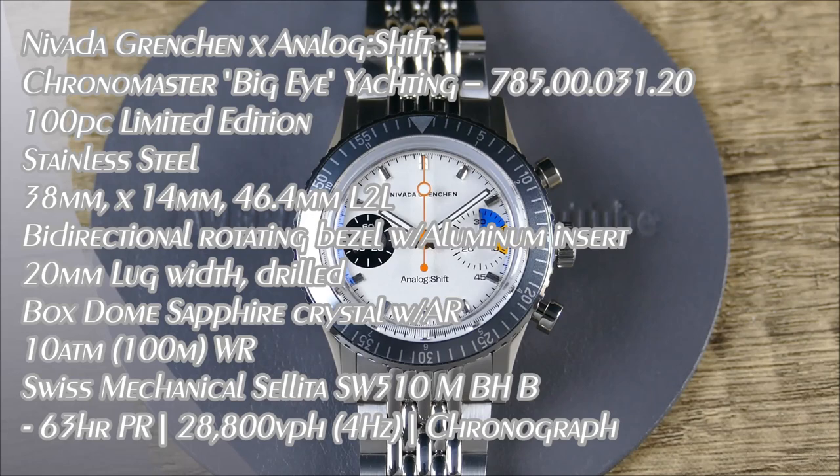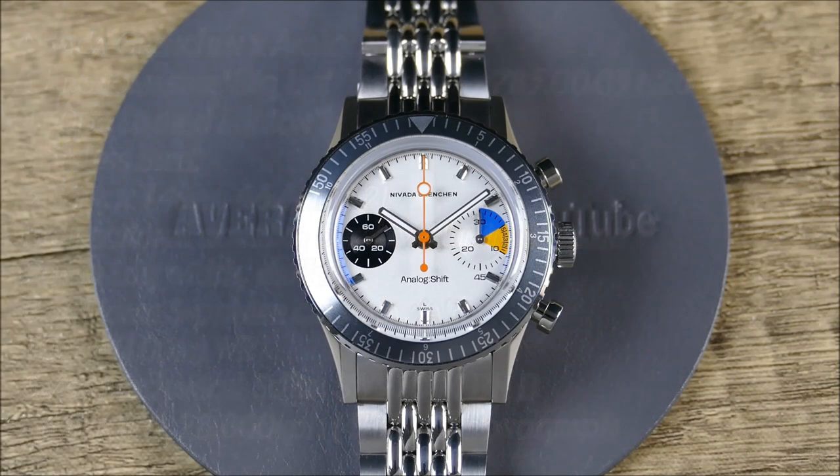Welcome to another episode of On The Wrist from Off The Cuff. We have a really cool segment for you from Nevada Grenchon and Analog Shift. A little bit about Nevada — they were originally founded back in 1926 and then later revived in 2018. Their core idea is to respect as much as possible the original designs and stick to authentic specifications while offering affordable prices.